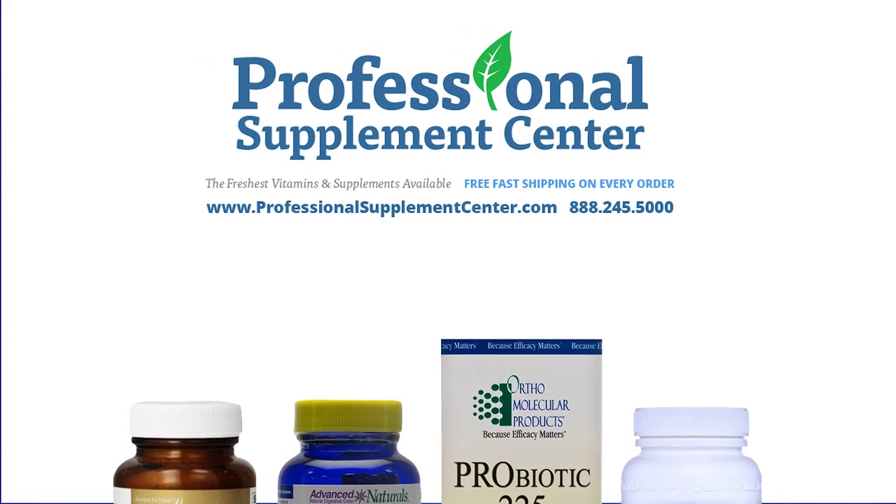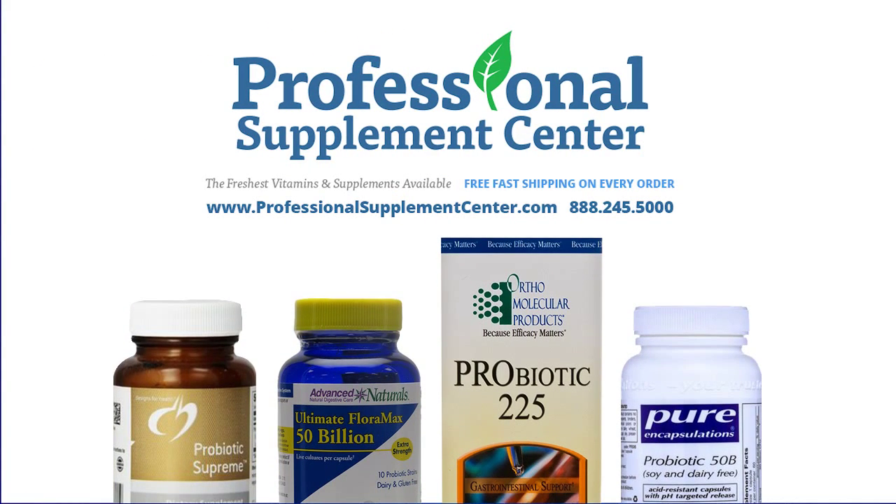Professional Supplement Center offers many quality probiotic formulas. If you have any questions about which probiotics may be best for you, please give us a call or email us and one of our knowledgeable staff will be happy to assist you.